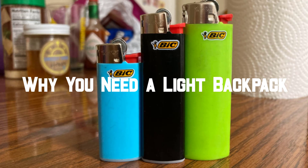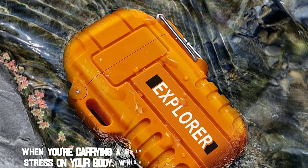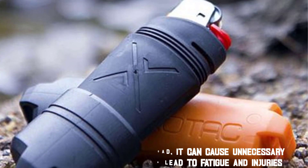First, let's talk about why having a lighter backpack is important. When you're carrying a heavy load, it can cause unnecessary stress on your body, which can lead to fatigue and injuries.